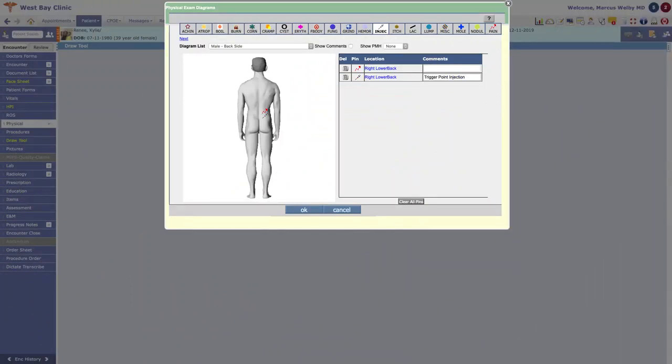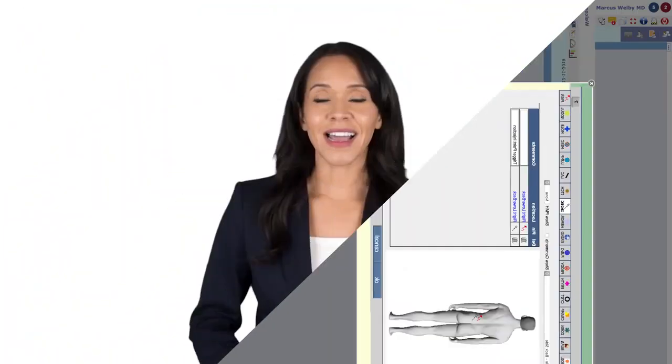The anatomical note feature allows for pinpoint documentation of pain, injections, and mole notations, for example, and allows for side-by-side comparison and measures to test progress results.